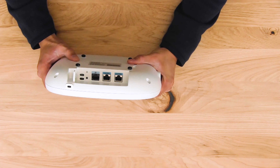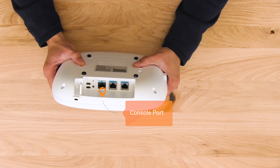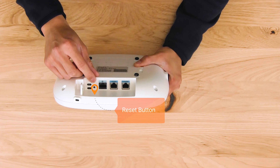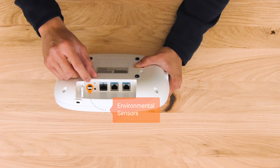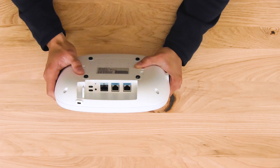Moving on, let's look at the remaining ports. We have our console port for standard CLI access, our factory reset button, and these two holes which are for our brand new environmental sensor feature. This supports three new environmental sensors: temperature, air quality, and humidity.